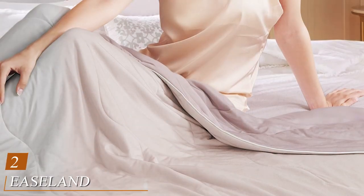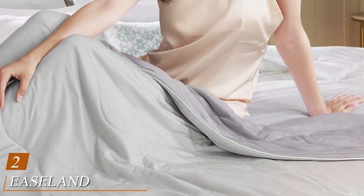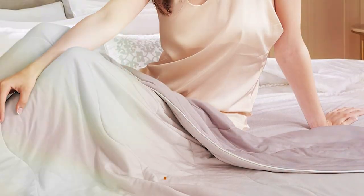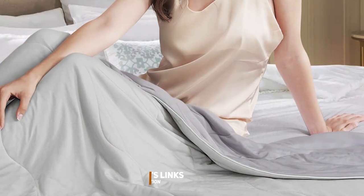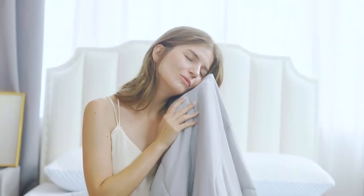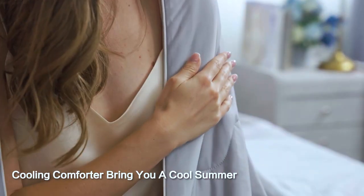Number 2: Next up, we have the EASELAND Cooling Comforter, a game-changer for hot sleepers. This comforter is designed to keep you cool and comfortable throughout the night, thanks to its unique cooling technology. Say goodbye to tossing and turning in search of the cool side of the pillow.